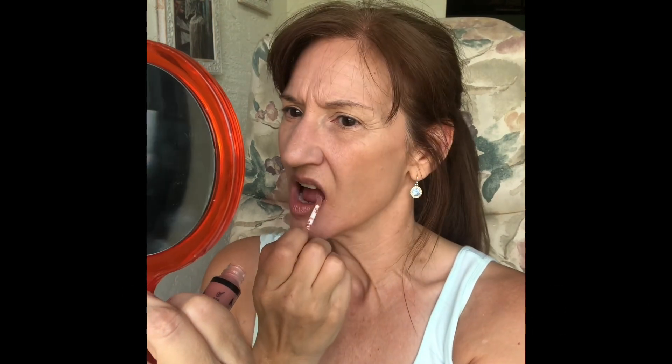Duncan! Going in now with some NYX Butter Gloss in the shade Madeleine — it really is like butter. Okay, I'm picking up that Essence lip liner pencil again and heading in on the big construction job. The concept behind contouring is you shade areas you want to seem less prominent and highlight areas you want to stand out. In this case, my nose is wide and long, so I am shading the sides to make it look more narrow and shading the tip to make it look less long and less droopy.